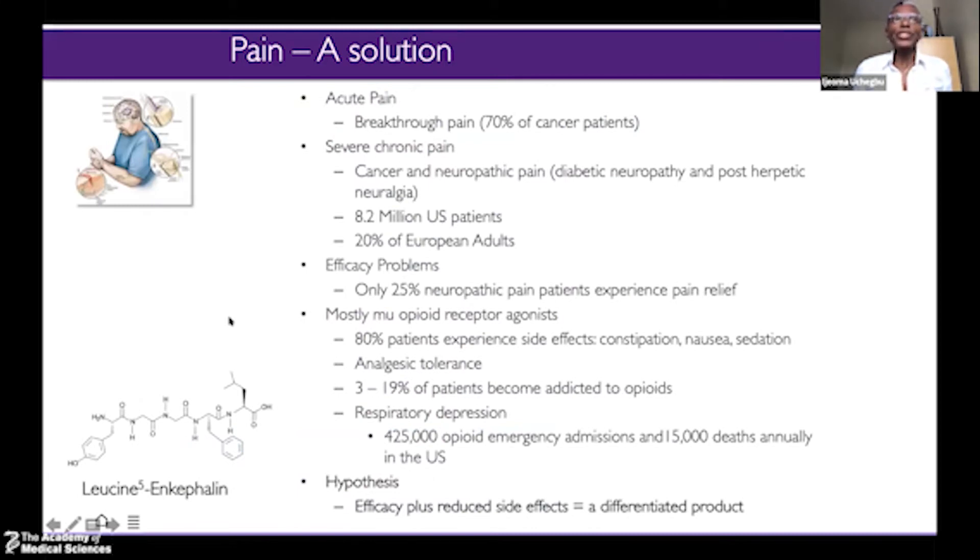Looking at the opioid replacement asset first: what were we trying to solve? We're trying to solve the problem of chronic pain and acute pain. Normally this is treated with opioid agonists, but there are lots of problems associated with that — a large variety of people have side effects, there is analgesic tolerance, and if you have analgesic tolerance there is very little pain relief you can get. And of course we have the opioid crisis, predominantly in the US, where there are 15,000 deaths from prescription opioids.